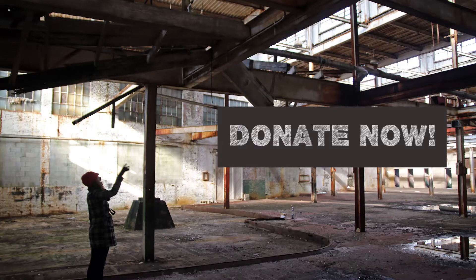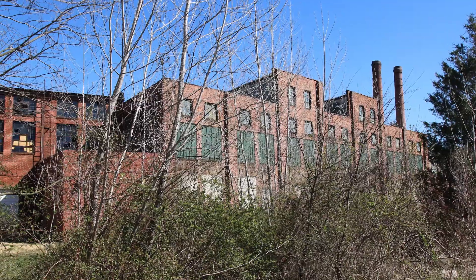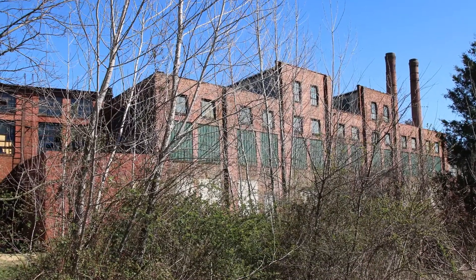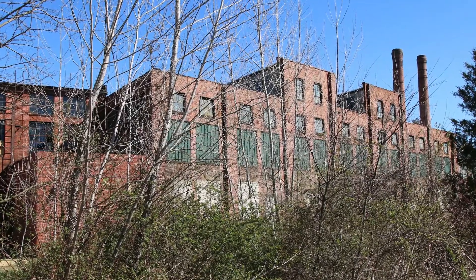This is where you come in. With a donation of $5, $25, $100, or literally whatever amount you're able to contribute, ESLC can come up with the necessary funding needed to get the smokestacks repaired and ready to move on to phase two of this historic revitalization.